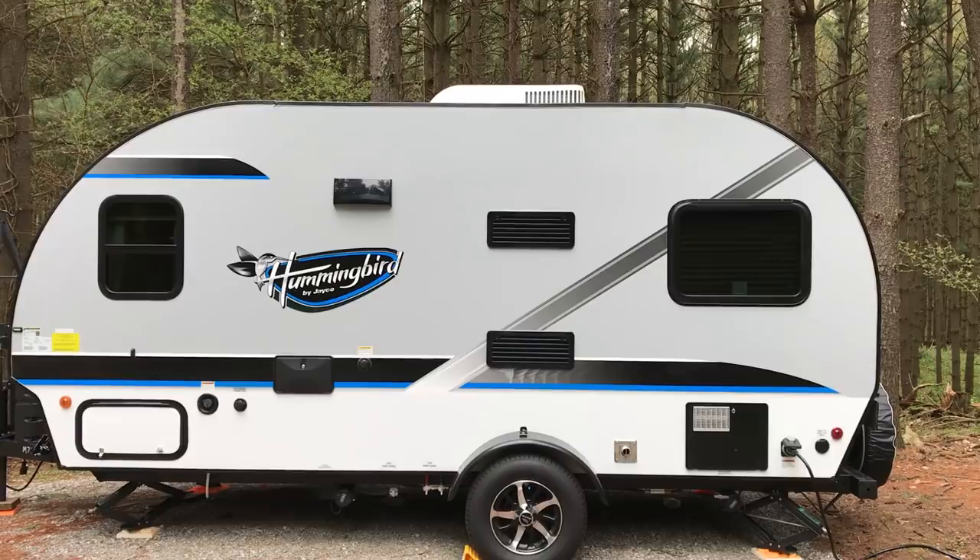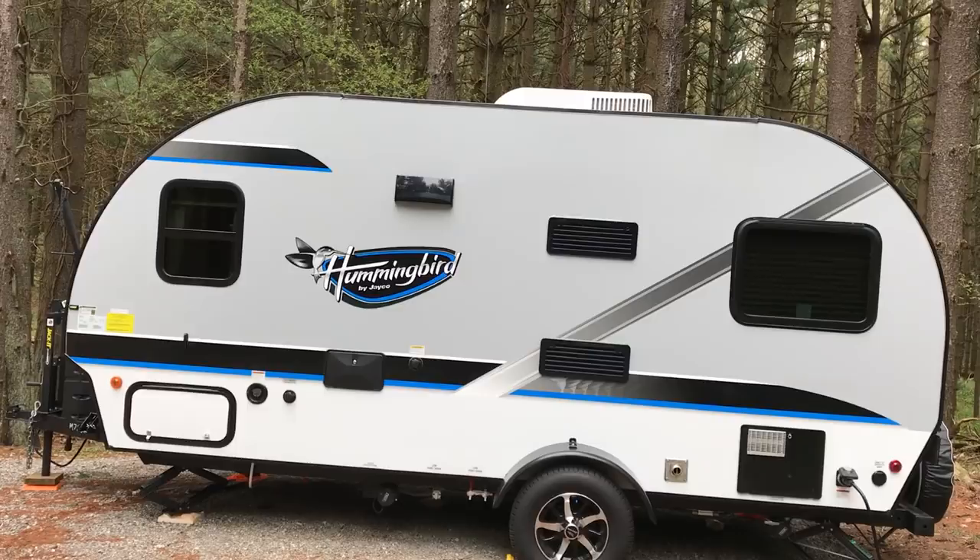Hey guys, I've been wanting to do a review of our new camper. This is the Jayco Hummingbird 16FD.